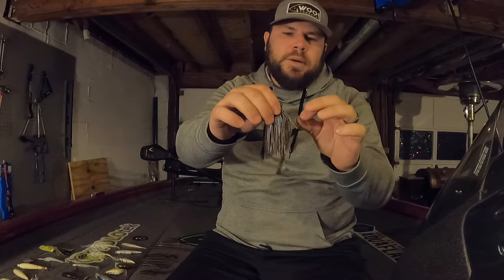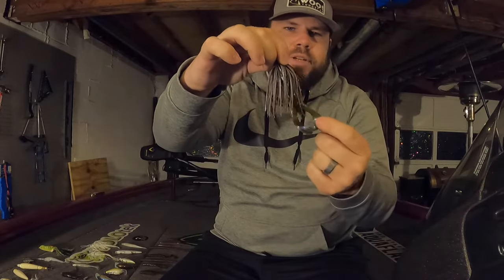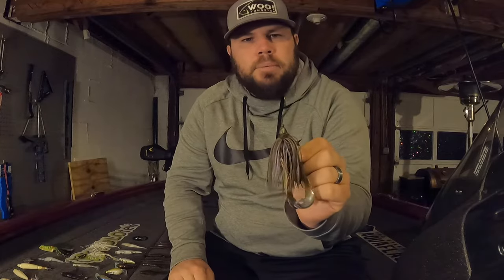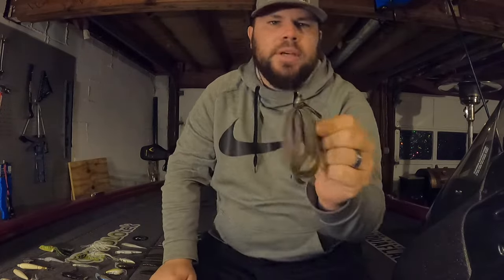Next I want to transition into slower moving baits — bottom contact baits. Starting with my favorite: a jig. This jig is a Dirty Jigs Scott Canterbury Flipping Jig, 3/8 oz, in magic crawl swirl — it's like a green pumpkin with some blue. The trailer is a Strike King Rage Crawl in blue crawl color. I really like this jig because of the head design — it's pointed so it comes through cover and grass really well. You can flip it or swim it, making it very versatile.